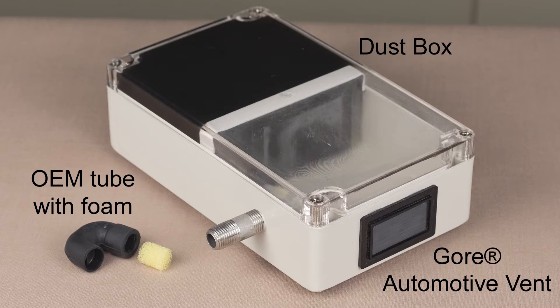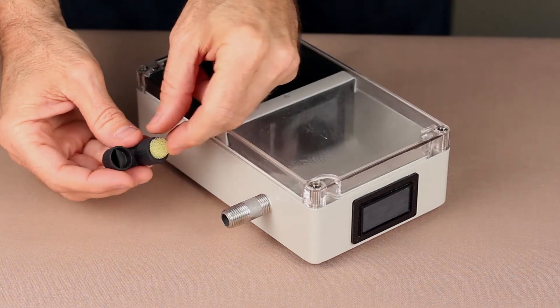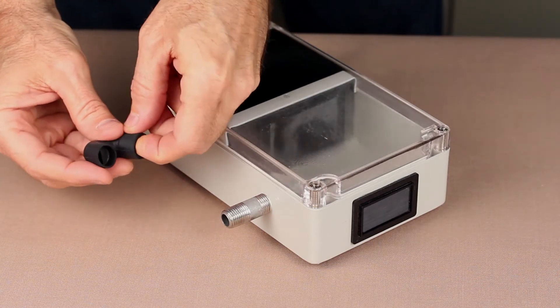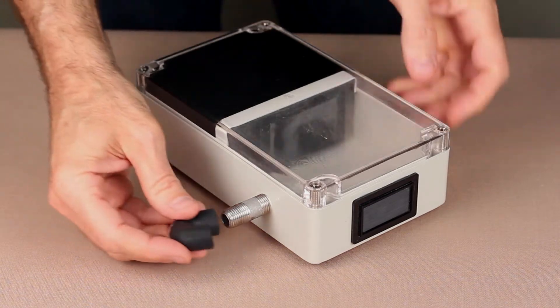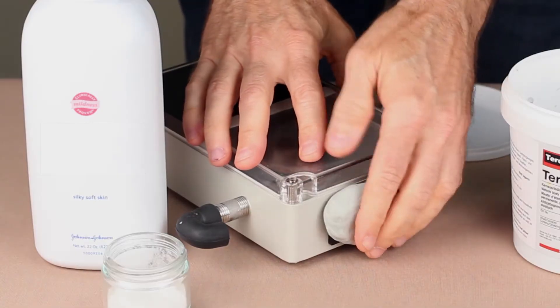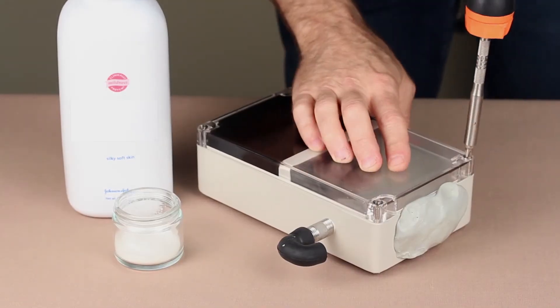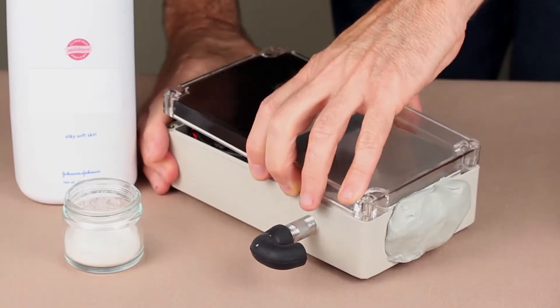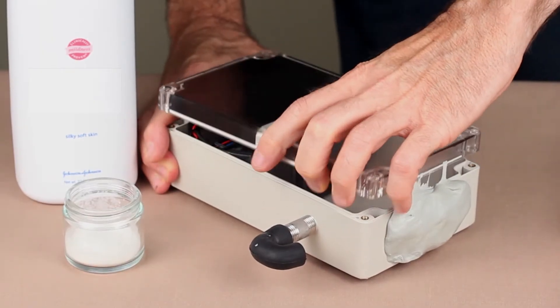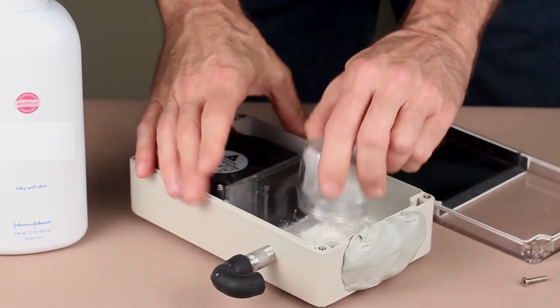Here is a basic demonstration of how a tube vent can allow fine particles to pass into a headlamp. For this demonstration, we put an automotive tube vent with its foam insert onto a box containing a fan. We also put a Gore automotive vent on the box but covered it up so that only the tube would vent the box. Then we poured in some common baby powder and turned on the fan.